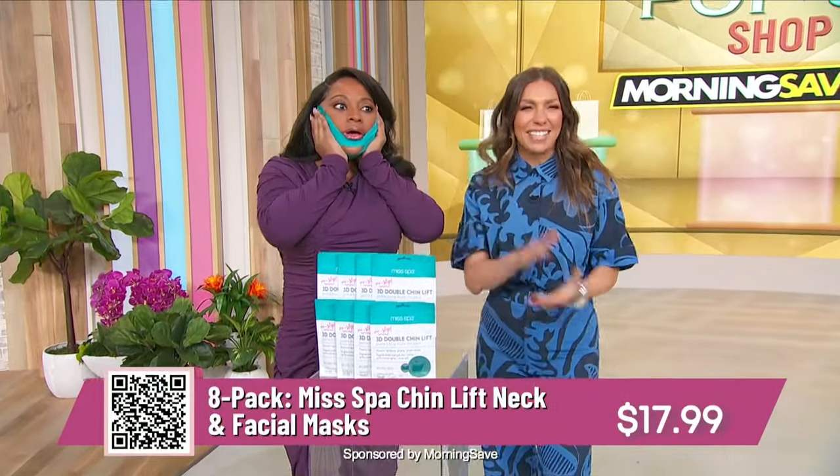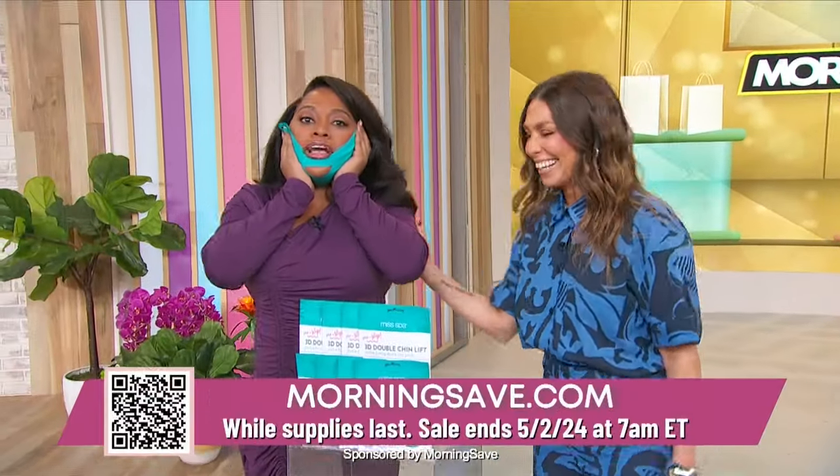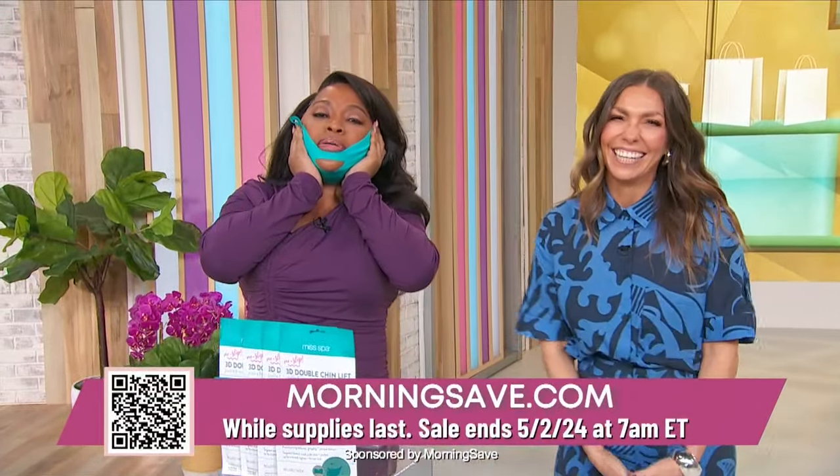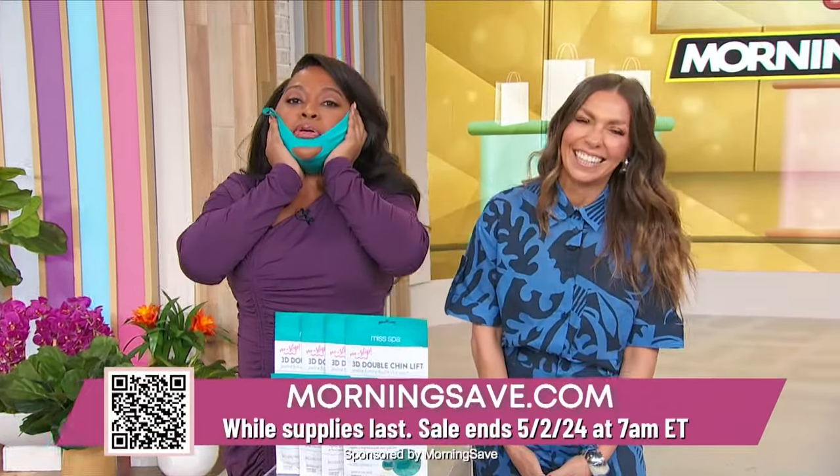Eight masks — look how good it works! Thank you so much, Melissa, and thank you MorningSave. Be sure to scan the QR code on your screen or go to MorningSave.com. We'll be right back!